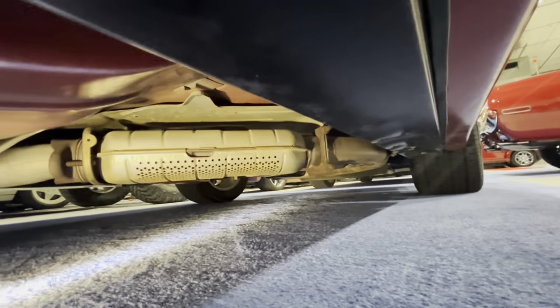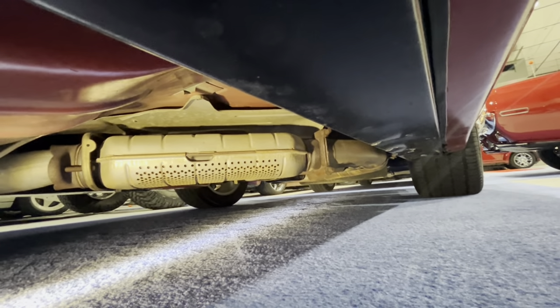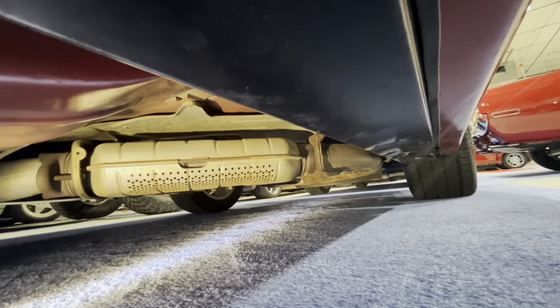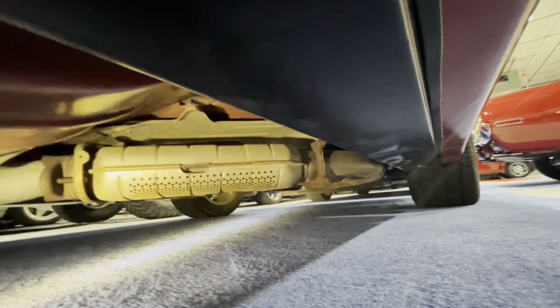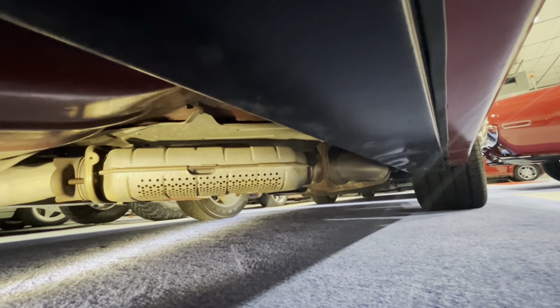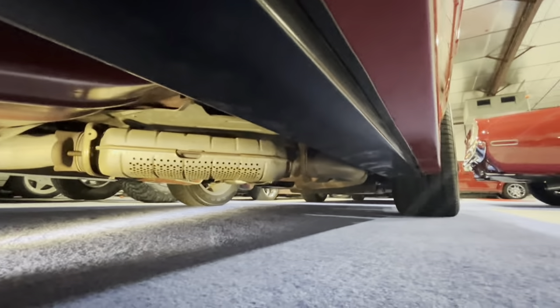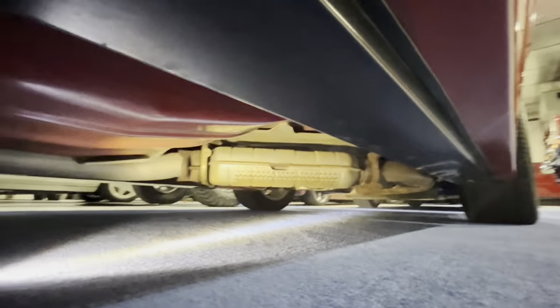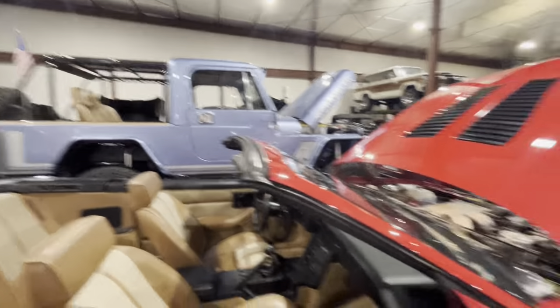For what it's worth, if you have a 1989 five-speed LB9 car, you actually have five more horsepower than this car. This one is 225; that car is 230, because of the catalytic converter difference. Everything else on the motor is the same — that's your difference right there. That's the story of what these cars are, why they were built, and how they're rare and unusual.